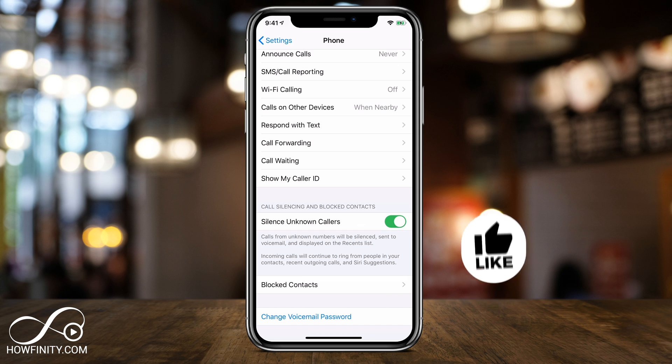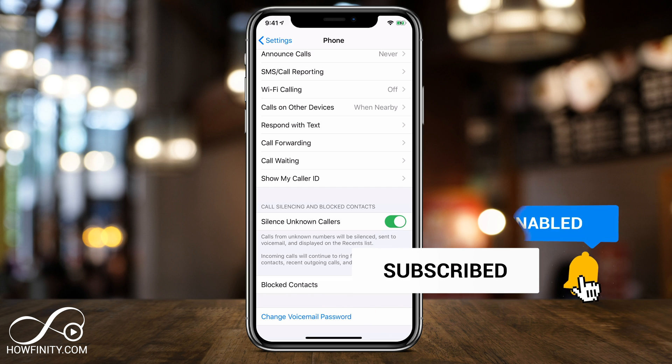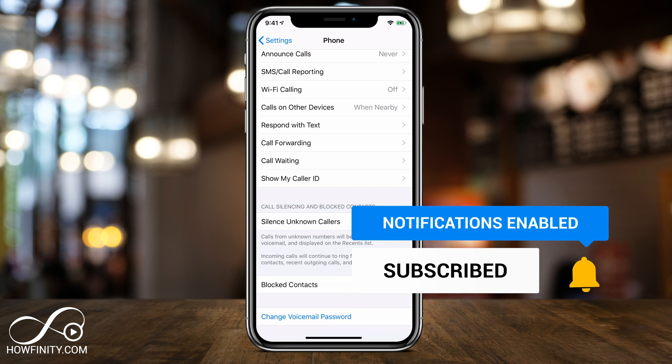This was the update from iOS 13 on all iPhone devices. I hope you found this useful. Please give it a thumbs up and subscribe for easy to follow tech and social media videos.